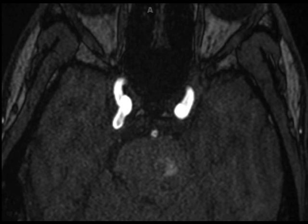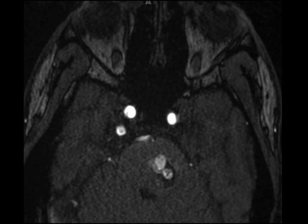On these time-of-flight MRI images, we see an anomalous vessel coursing from the right cavernous internal carotid artery to the basilar artery. This is a persistent trigeminal artery and represents the most common of the classic persistent carotid basilar anastomoses. As seen here, the basilar artery caudal to the junction with this vessel is often hypoplastic.